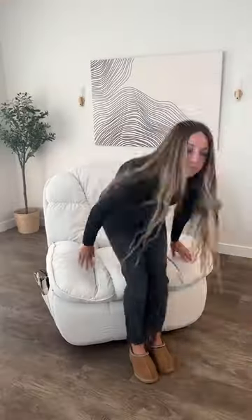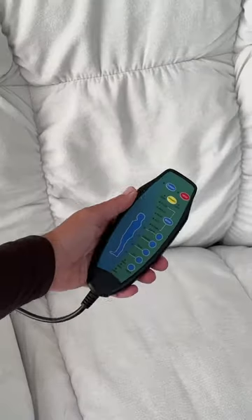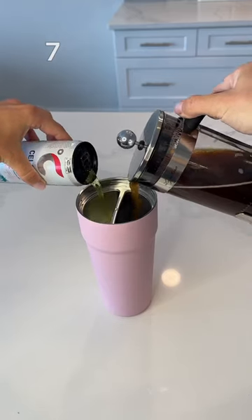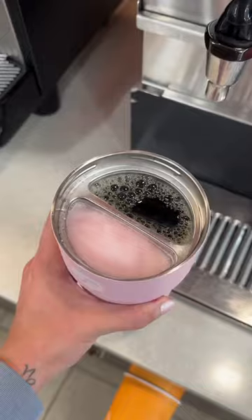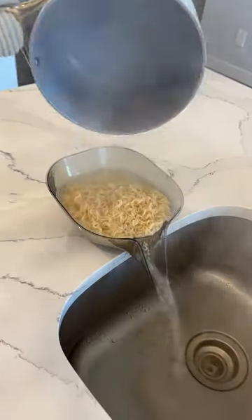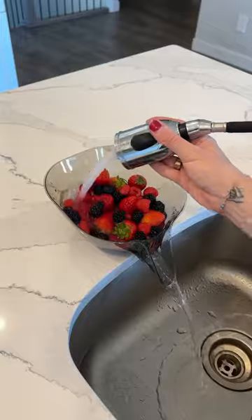Number 8 is this smart chair that reclines automatically, massages, or heats your seat, and has a power station for charging your devices. Number 7 is this insulated cup that can hold frozen and boiling liquids at the same time. Number 6 is this genius rinsing colander that's designed to rest on the edge of your sink.